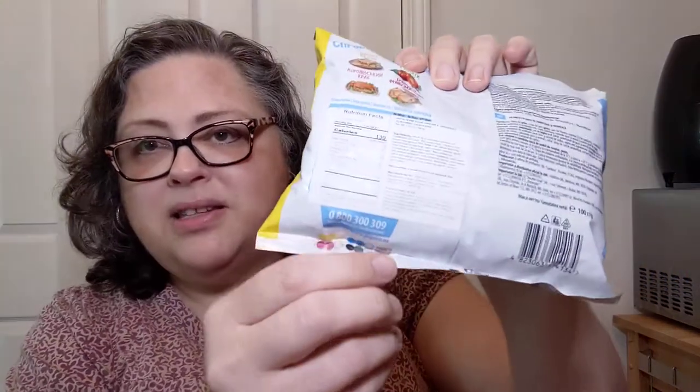It's sour cream and greenery flavored crackers. I don't know what that means, but I think that's interesting. Fun fact: PepsiCo is the name on there. PepsiCo is all around the world.